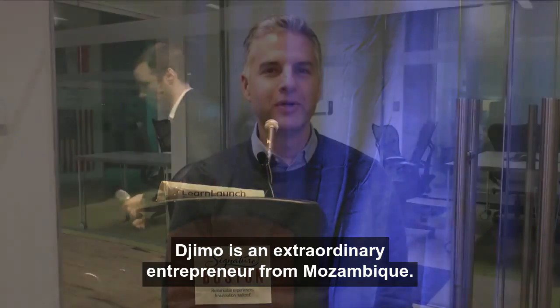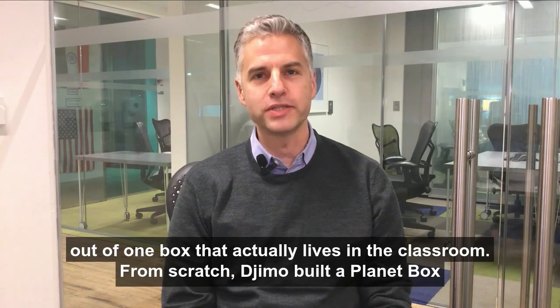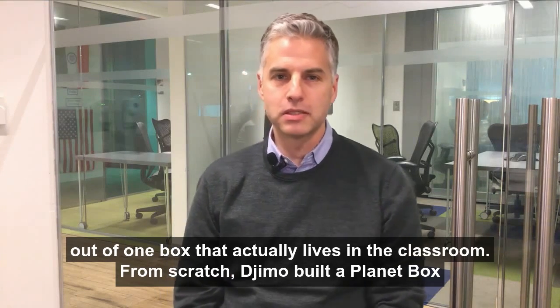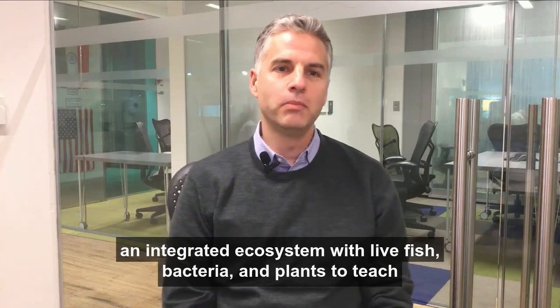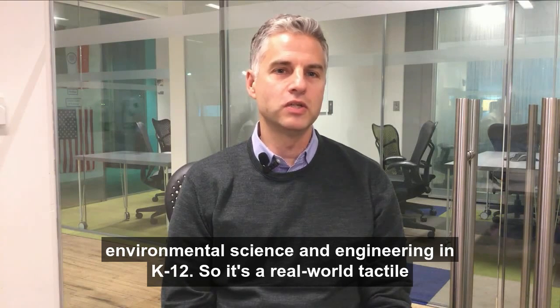Just a heads up: Gmo is an extraordinary entrepreneur from Mozambique. He envisions a world where multiple complex science topics can be taught out of one box that actually lives in the classroom. From scratch, Gmo built a Planet Box — an integrated ecosystem with live fish, bacteria, and plants to teach environmental science and engineering in K-12.